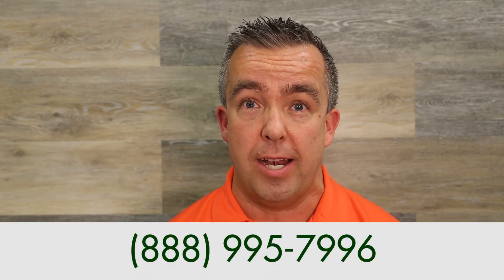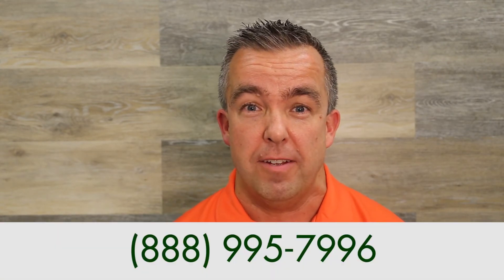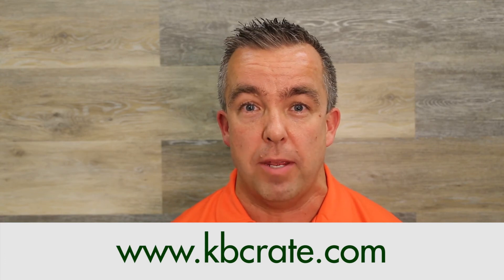So if you're ready to enlarge your shower, maybe get rid of your tub, give us a call at Kitchen and Bath Crate at 888-995-7996 or log on to kbcrate.com. Thanks everybody for watching.